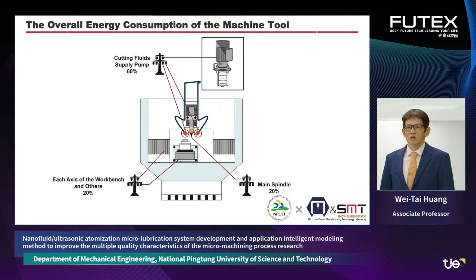The main goals of this research technology are to reduce energy consumption, reduce cost, and increase production capacity.